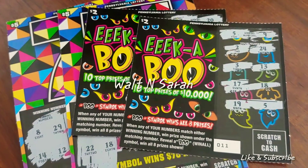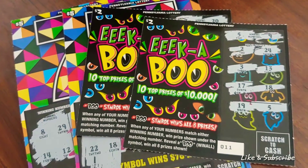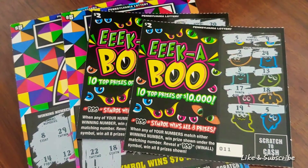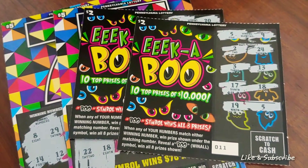Hey everyone, Walt and Sarah here. So we grabbed a couple PA tickets and instead of making you sit through the whole session, we decided to cut out the entertainment and just go straight to the prize reveal.